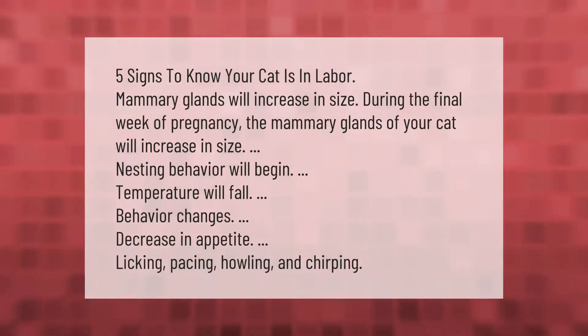Five signs to know your cat is in labor: mammary glands will increase in size during the final week of pregnancy; nesting behavior will begin; temperature will fall; behavior changes; decrease in appetite; and licking, pacing, howling, and chirping.